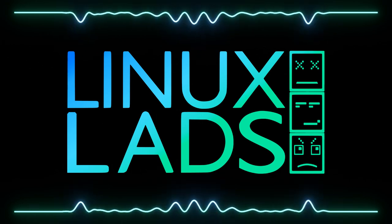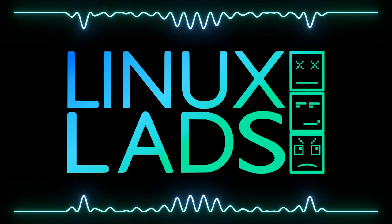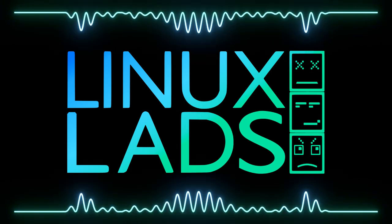Hello and welcome to Linux Lads, episode 123. As usual, I'm Shane, joined by the rest of them — Amalith, Connor and Mike, to be specific. So we're just going to get straight into it.